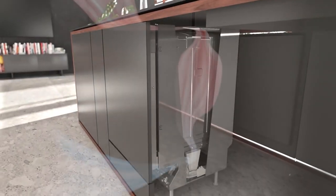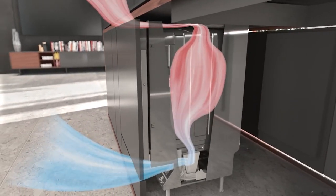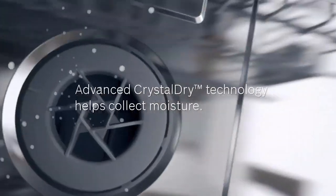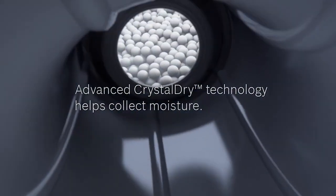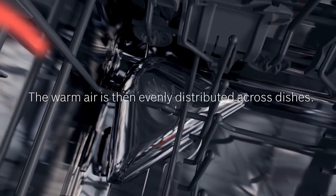If you want significantly better drying, Profile, Bosch, and Miele have the best drying systems, either introducing outside air into or out of the dishwasher. Bosch's CrystalDry uses volcanic elements to emit heat and absorb moisture, and it works the best, as crazy as it sounds. These cost $1,100 to $1,400 versus $599 for a basic dishwasher.